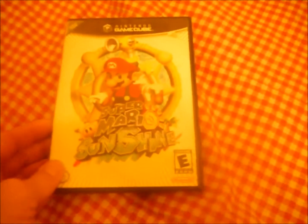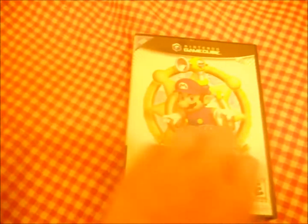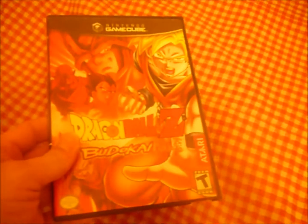I also got Super Mario Sunshine. It came with the booklet and the game — the game's in the GameCube right now and it does work. I also got Dragon Ball Z Budokai, no manual. I'm not a Dragon Ball Z guy, but it was a free find and it works.